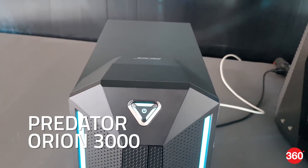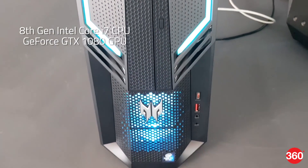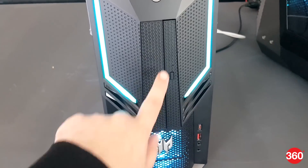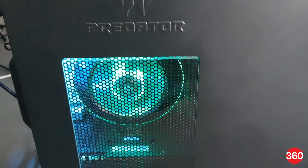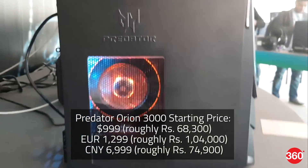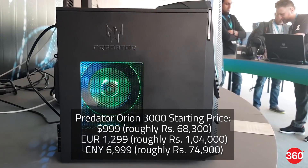Coming to the Predator Orion 3000 series, these feature up to 8th generation Intel Core i7 processors and up to a GeForce GTX 1080 graphics card. The gaming desktops are VR-ready and support 4K gameplay, with other specs and features similar to those of the Orion 5000 series. The Orion 3000 gaming desktops will be available in the US in October, and EMEA regions and China starting this July.